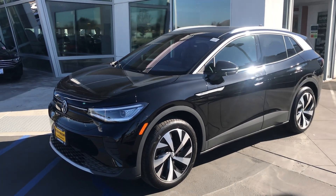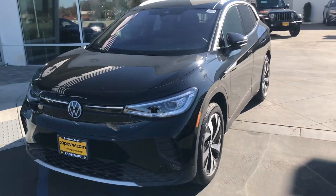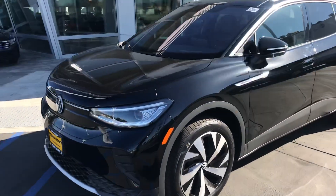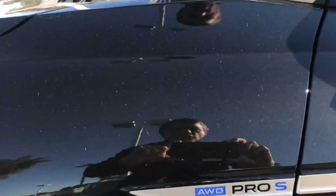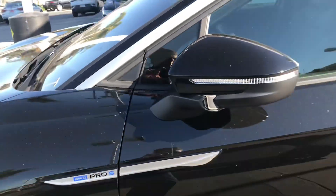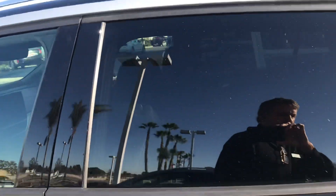Hey, good morning Lance. Chuck here at Capistrano Volkswagen responding to your inquiry. Lance, we do have the ID4 — this one we're looking at right here would be the all-wheel drive Pro S. We do have a rear-wheel drive for you to test drive as well.